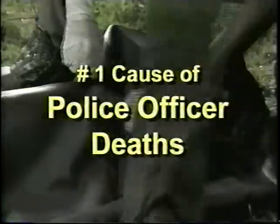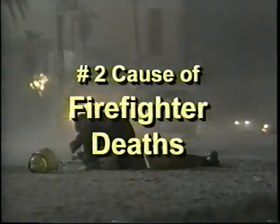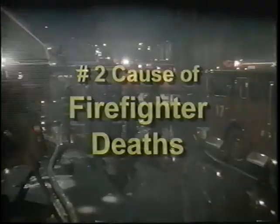According to the Department of Justice, the number one cause of police officer deaths in America is from tragic accidents that occur with the general public while responding to the scene of an emergency. The United States Fire Administration reports that the number two killer of firefighters is from fatal collisions with the driving public that is unaware of their presence.